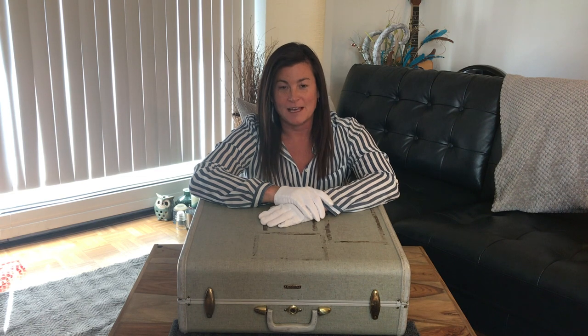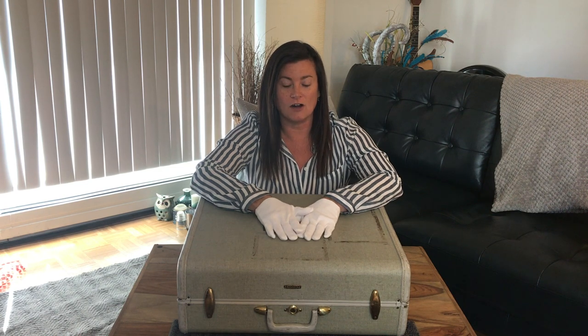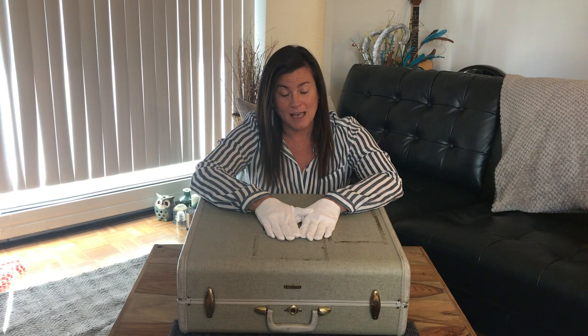Hi everybody, Danielle from Glenbow coming from home for our Glenbow from Home program. Today we're going to be focusing on two of our gallery spaces from the museum: Building the Railway and our Newcomers Gallery. Both of these galleries focus on the building of the railway and then the settlement of the west. We'll do a bit of a tour of the spaces and then dive into our suitcase to see what we can discover about the family that came and settled in this area of southern Alberta.